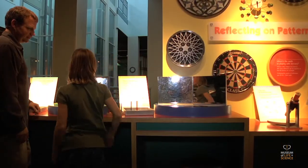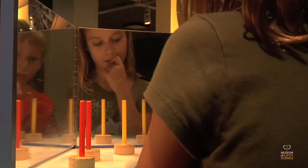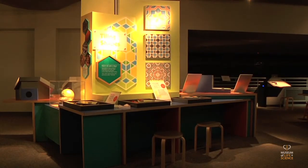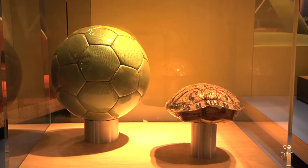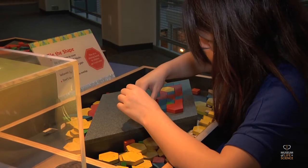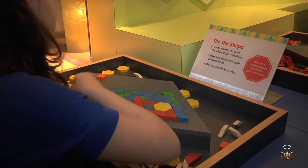At Reflecting on Patterns, challenge each other to depict the number of birthday candles in the mirror to show your age. Tiling Shapes illustrates measurement and the relationship of lines, angles, surfaces, and solids. Visitors can creatively tile a surface with hexagons, squares, triangles, and parallelograms.